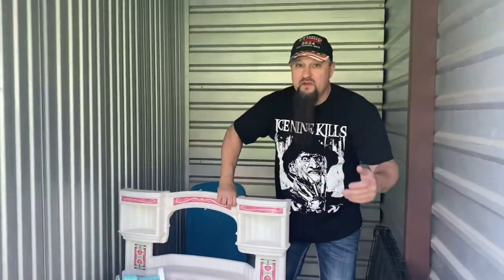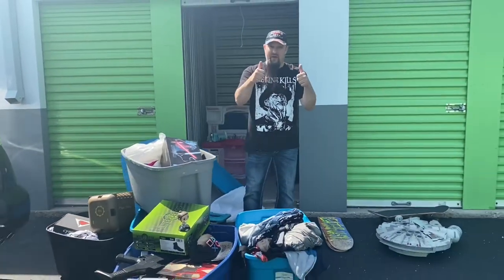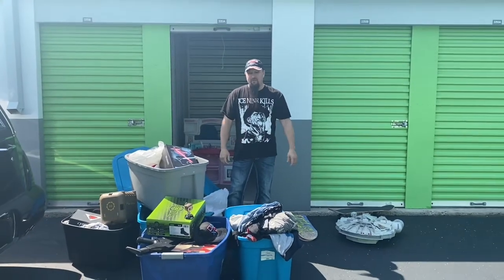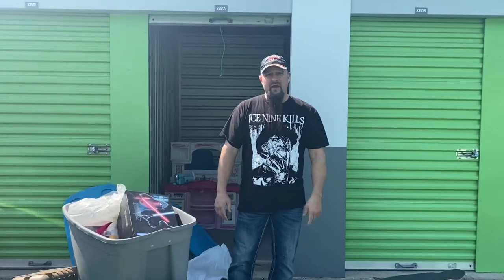All right guys, that's gonna be a wrap on this one. We gotta dig through this, get the pictures out, get them back up to the office for the owners. Other than that, that was a good deal. We'll try and do a recap and you'll see some of the prices come up on screen when my daughter gets done editing. Other than that, you loonies have a good day and we'll see you soon.